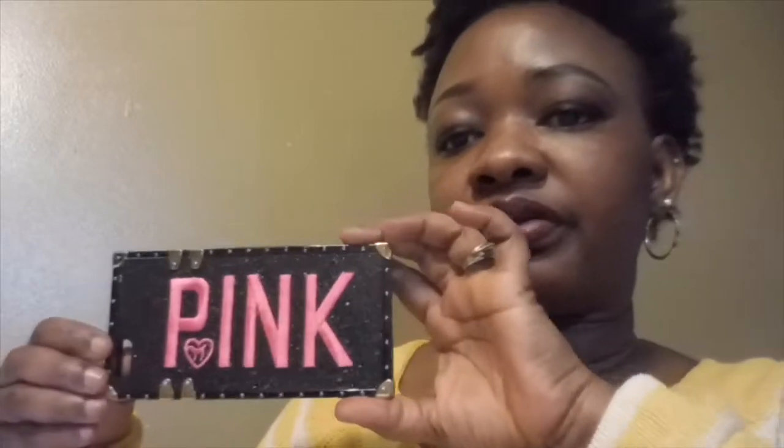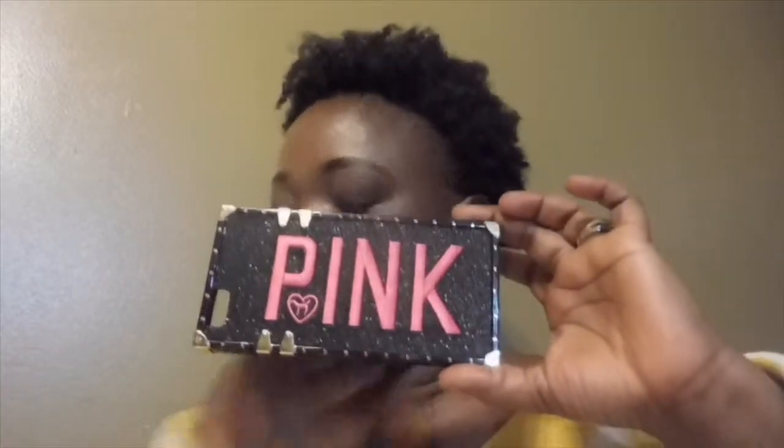This is the case right here — it's beautiful, it's really really pretty. Let's do the test on my phone — this is my iPhone — so now I'm just gonna put my phone in it.